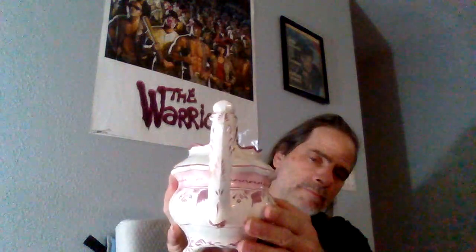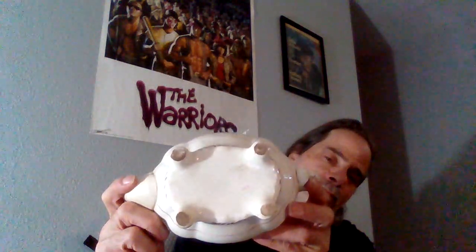Hello folks, just showing off my thrift store find today. This is an 1820s, 1830s pink luster teapot. I found it today at Goodwill. Look at that wear on the bottom — it's 200 years worth of wear. It's missing a lid and the spout is cracked, but how often do you find 200-year-old pink luster teapots? You don't. So I had to get it.